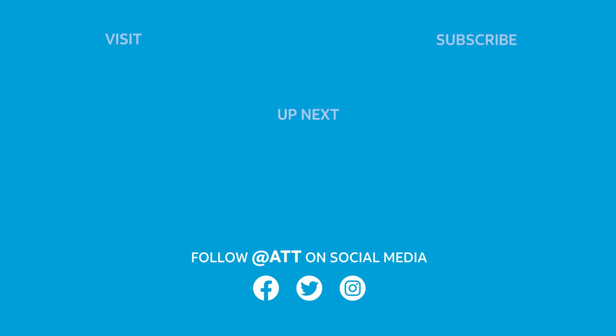To learn more about AT&T, subscribe to this channel, visit the AT&T Newsroom, or watch more videos in the playlist seen here. Thank you.